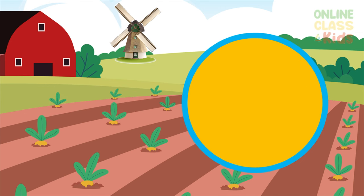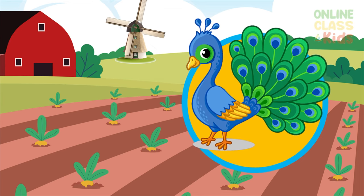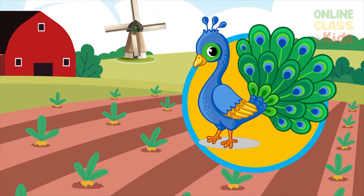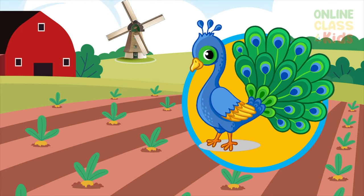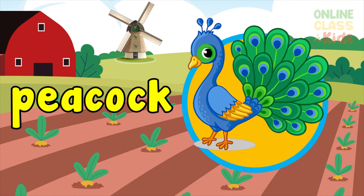You're doing a great job. And here we have a bird with a huge fan and colorful tail feathers — it's called a peacock. Say peacock.